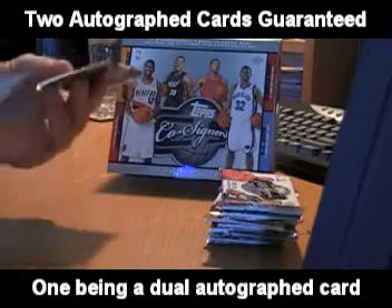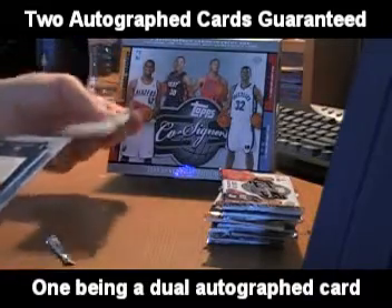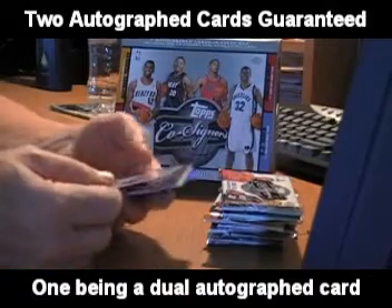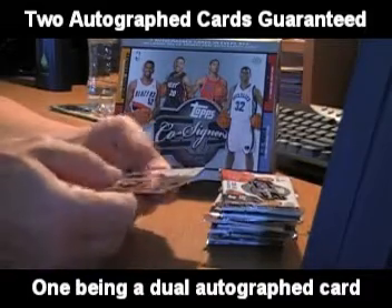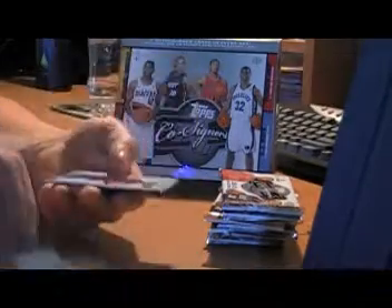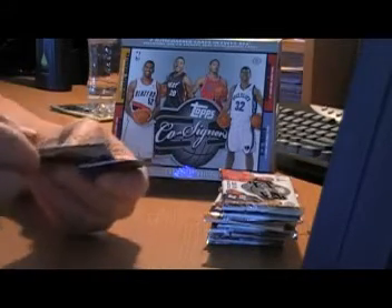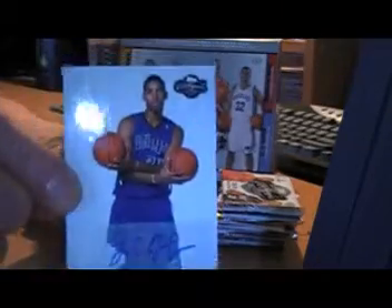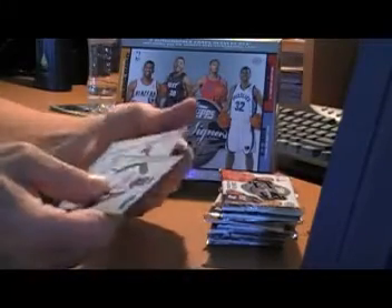On to pack two. The highlights of this box are three autographs per box, and that includes a dual autograph card. Look for rookie autographs. Here's a Hakeem Warwick base. John Stockton, numbered to 299. Jason Thompson autograph card, Sacramento Kings, numbered to 350. Base of Ricky Davis, Josh Howard, and David Robinson.